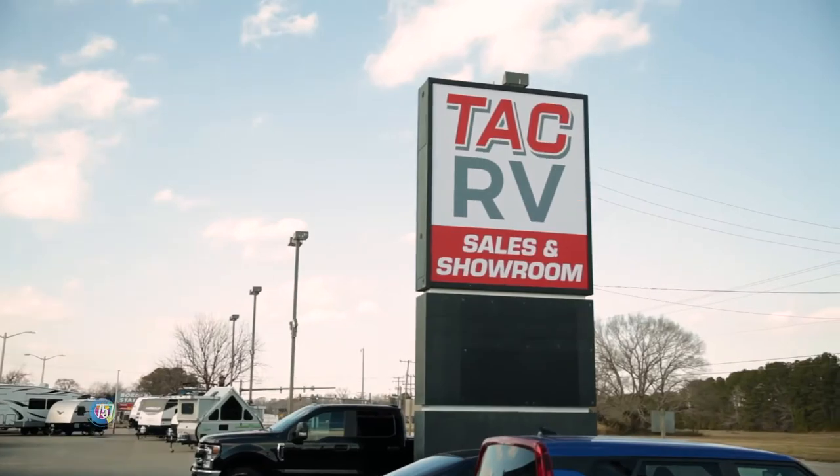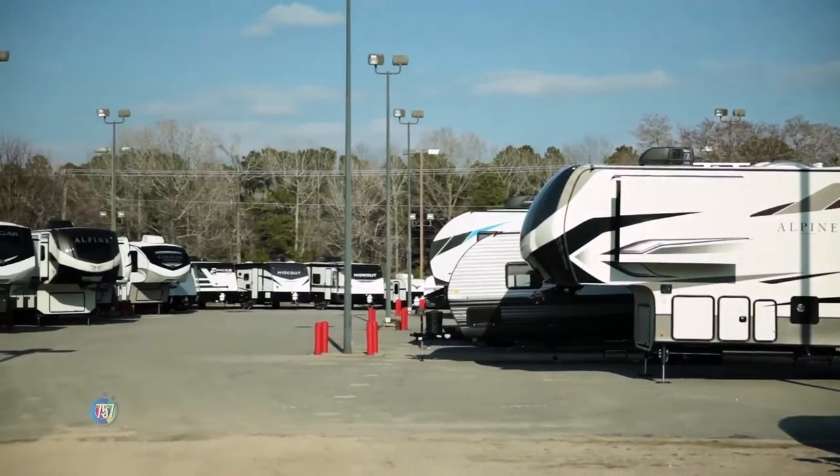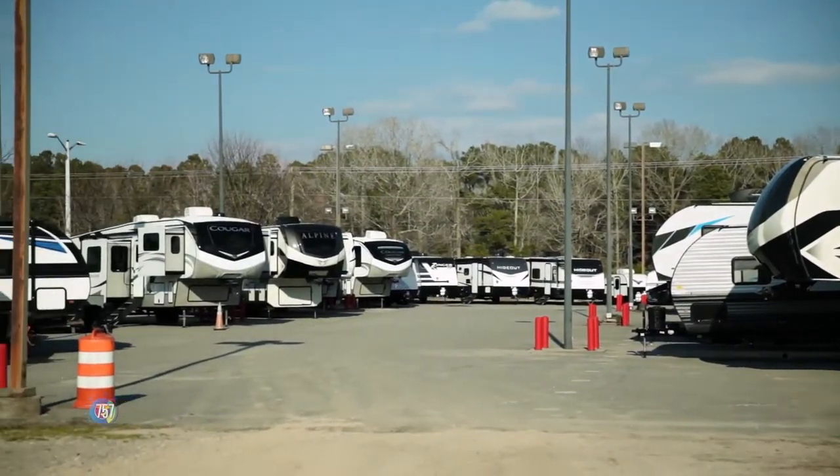Hey guys, today we stop at TACRV in Mayock, North Carolina, and because they know exactly the kind of freedom and adventure you are looking for, we are going to explore more. Kevin, welcome to the show.